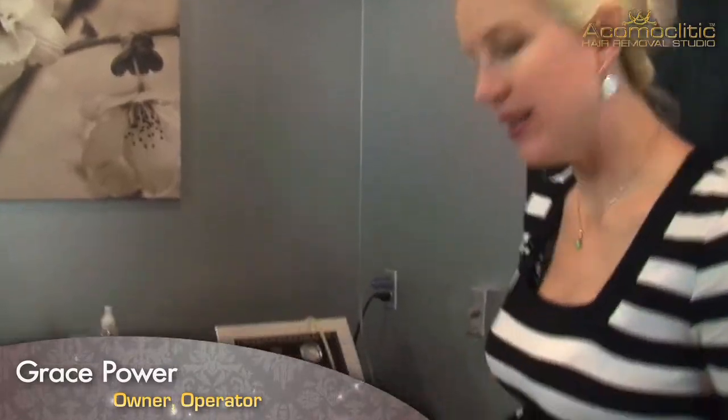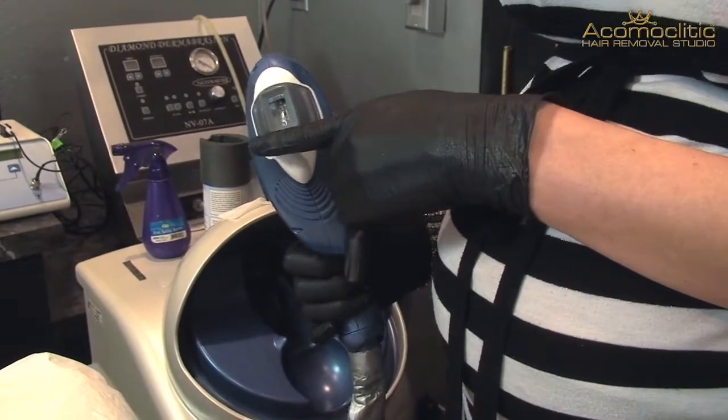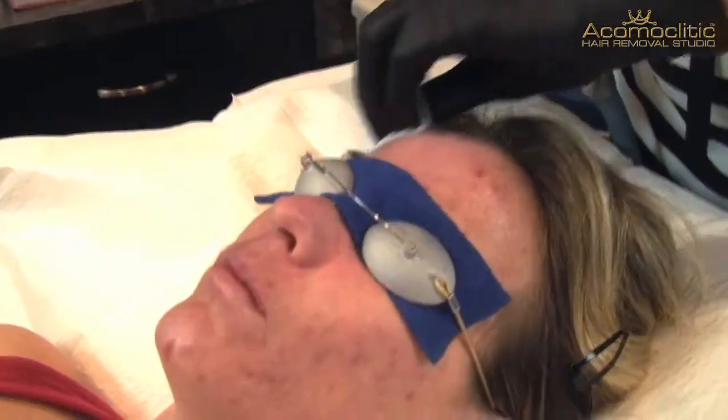This next procedure I'm going to demonstrate is our photofacial treatment, and we use the Estera PPX machine. It is basically using suction and light to treat the skin, called photopneumatics. During the treatment I just put a little bit of water on the skin to keep it cool.